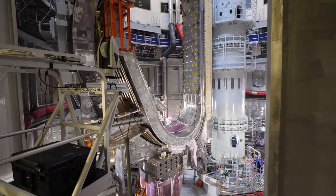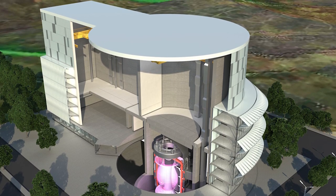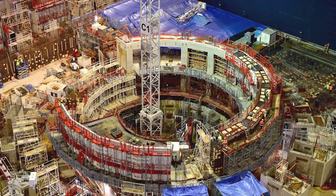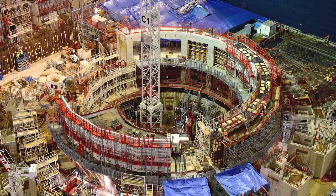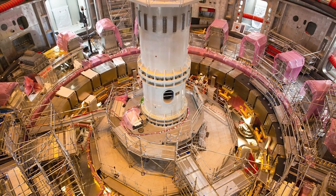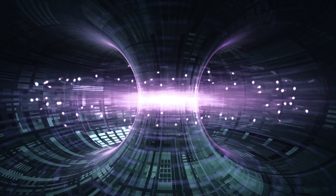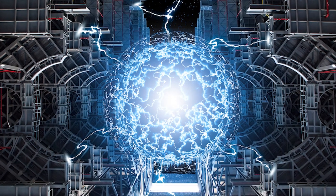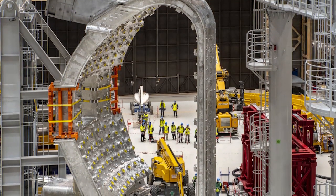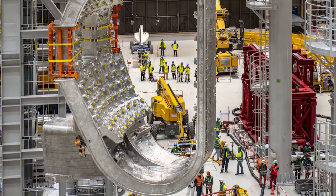Fusion energy has the potential to be a significant source of power in the future. Nuclear fusion reactions release a large amount of energy and have several advantages: they produce little to no greenhouse gas emissions and don't produce long-lived radioactive waste. The fuel for fusion reactions — deuterium and tritium — is abundant and can be found in seawater and lithium. The ITER project is a major step towards demonstrating the feasibility of fusion power and will help scientists further improve the technology and design of fusion reactors.